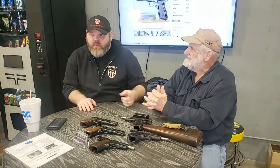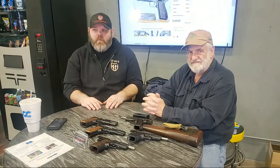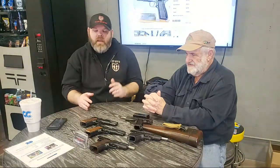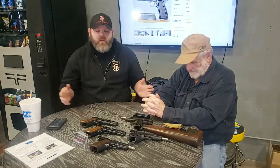Hopefully next week we'll bring something else to talk about. If you have anything you want to see, any history you want us to focus on, or questions you want answered, don't hesitate to comment below, send us a message, or call the shop. If you've got anything cool you want to bring in and show us, we'd be more than happy to take a look. Thanks again for watching!